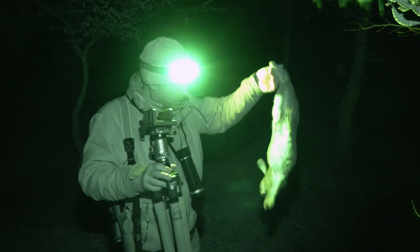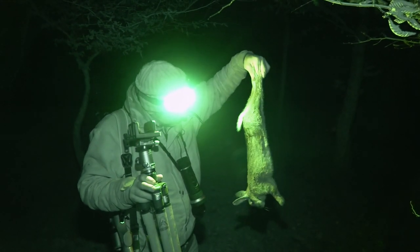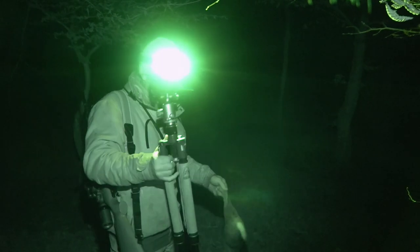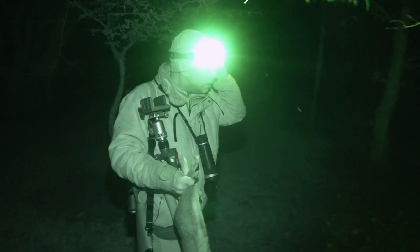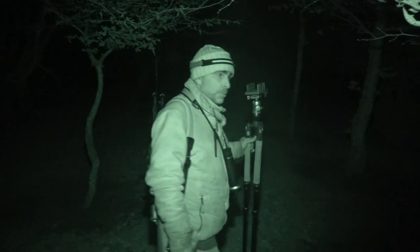Another nice healthy rabbit, headshot — didn't know much about that. Right, let's see if we can find a couple more.